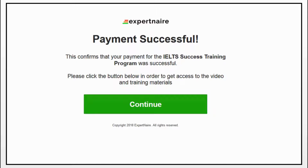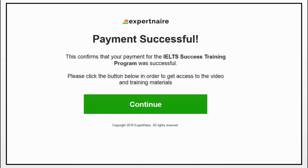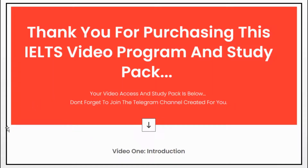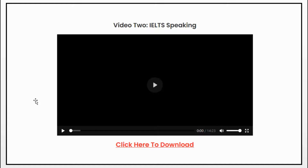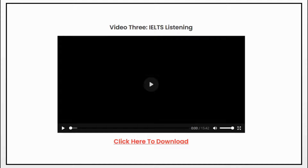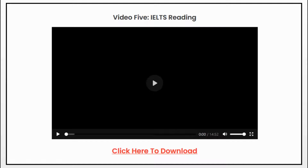You click on continue, and you will land on a new page with the actual blueprint. After you click the green Continue button, you scroll down to see the first video, which is the introduction to the main course — it is an 11 minute 31 second video. The main video starts with the IELTS speaking session which is 14 minutes 23 seconds. The next video is the IELTS listening session which lasts for 15 minutes 42 seconds. The next one is the IELTS reading which lasts for 14 minutes 52 seconds.